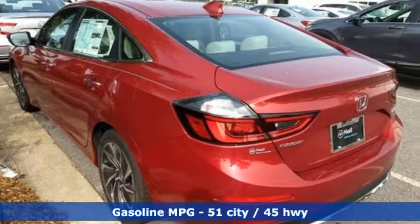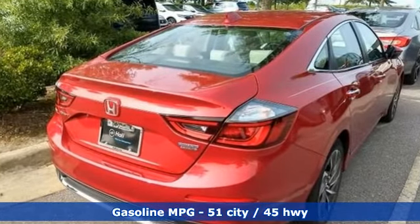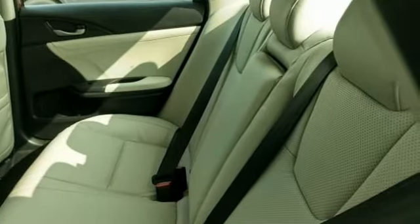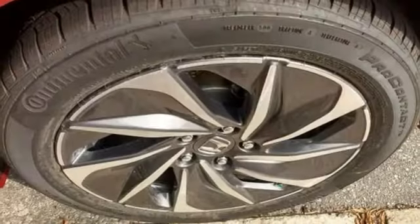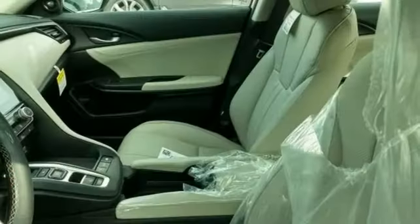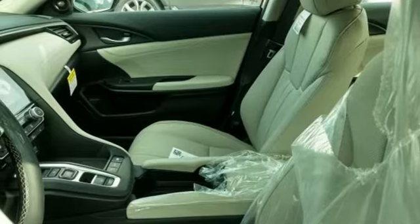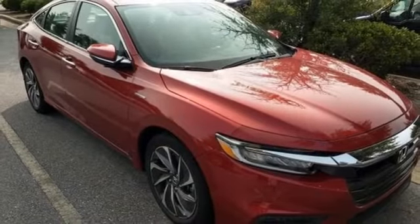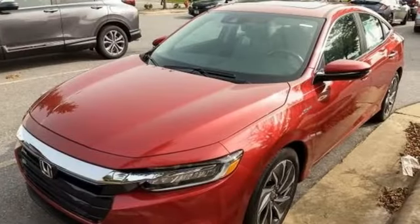And get ready for an impressive combination of features: integrated navigation system, Wi-Fi hotspot, front heated leather bucket seats, auto dimming rear view mirror, remote engine start, dual zone climate control, continuously variable automatic transmission, power sliding and tilting sunroof, gas pressurized shocks, and inline four-cylinder engine.